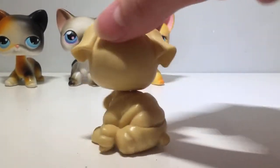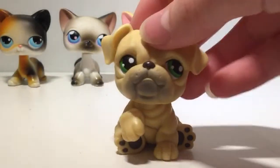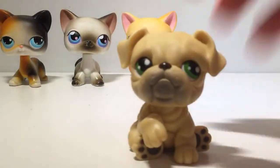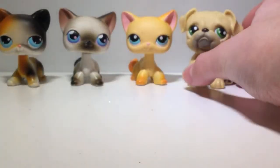Let's get out the next few. Pulling out of the box — a bulldog! I love love love using these bulldogs. I think his eyes are so pretty. I don't have too many LPS with green eyes, but he is adorable.